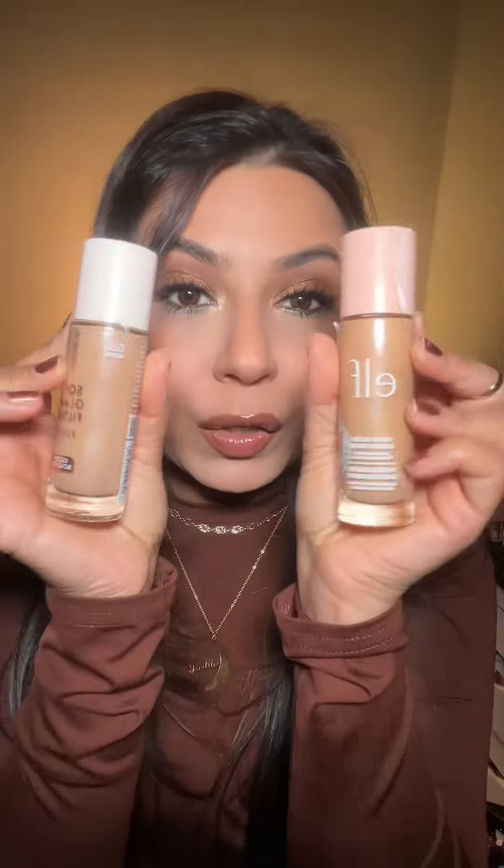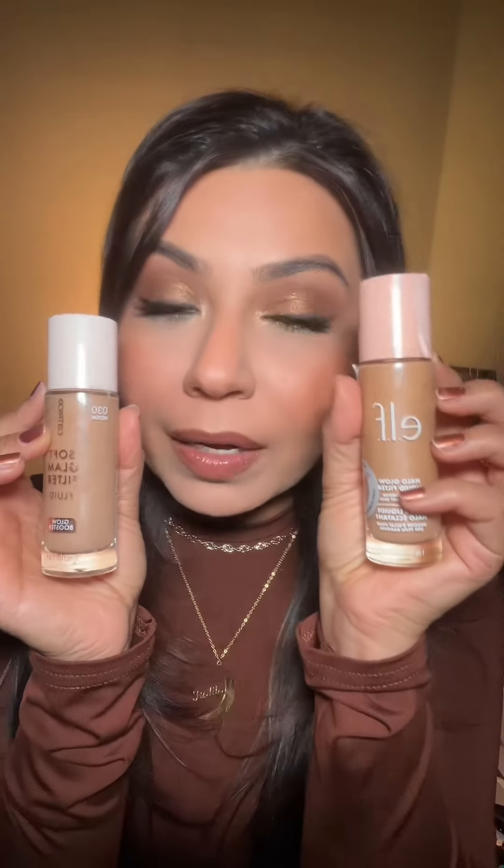If you're looking for the dewy glow of the Charlotte Tilbury Airbrush Flawless Filter, these two are the options I like. I like the ELF version, but my favorite has to be the Catrice one — it is almost identical to the Airbrush Flawless Filter.